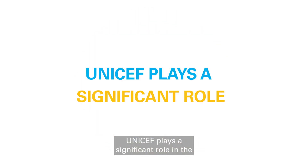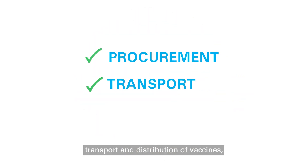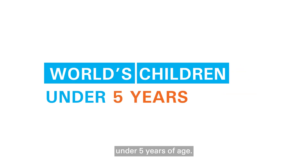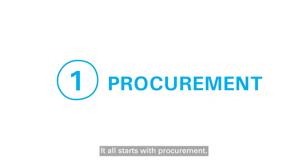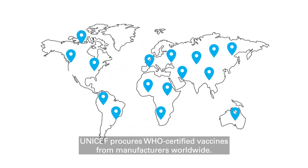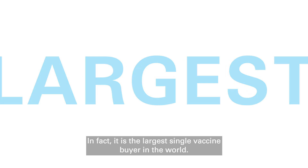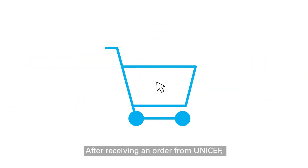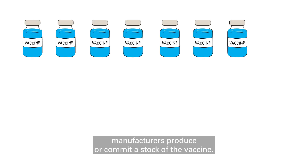UNICEF plays a significant role in the procurement, transport, and distribution of vaccines, reaching nearly half of the world's children under five years of age. It all starts with procurement. UNICEF procures WHO-certified vaccines from manufacturers worldwide. In fact, it is the largest single vaccine buyer in the world. After receiving an order from UNICEF, manufacturers produce or commit a stock of the vaccine.